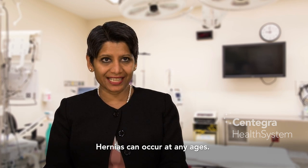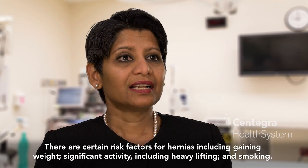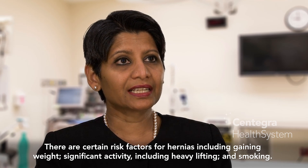Hernias can occur at any age. There are certain risk factors for hernias, including gaining weight, significant activity including heavy lifting, and smoking.